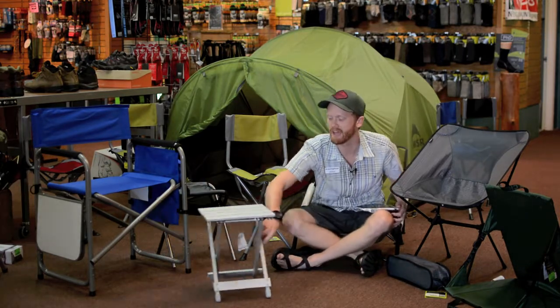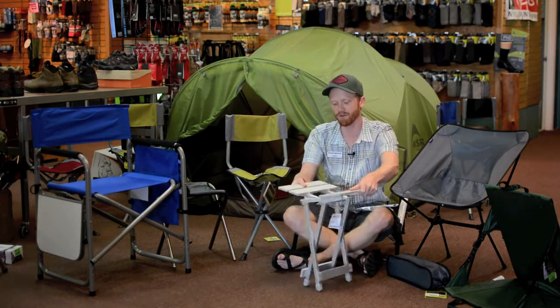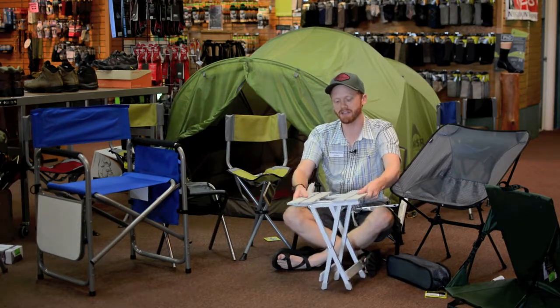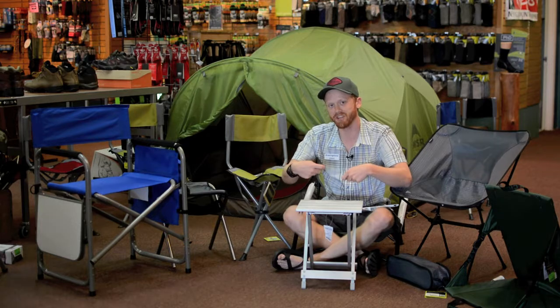Last but not least, we have these guys — a chair that folds up very small. As you can see, it easily goes up, and now you have a small table on which you can eat while you're camping.